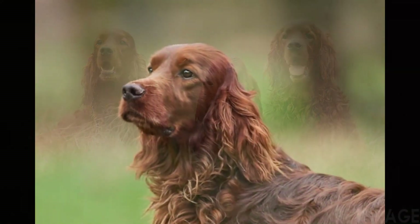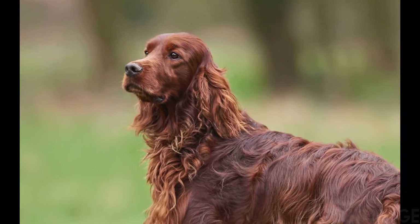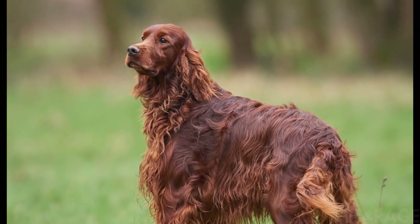In conclusion, the Irish Setter is a great dog and makes a perfect choice for both families and individuals.